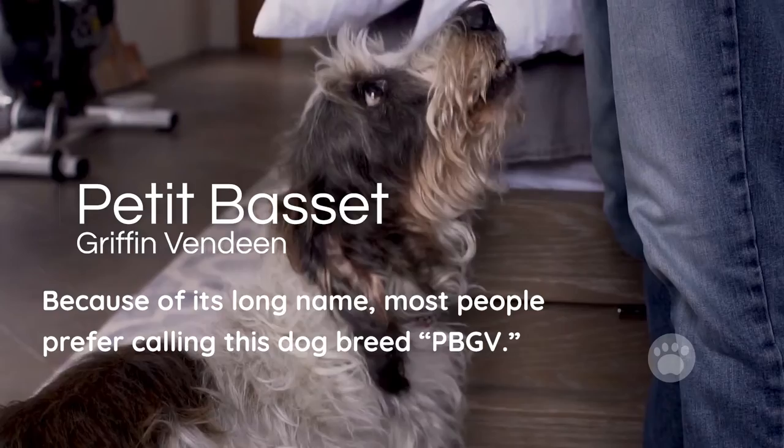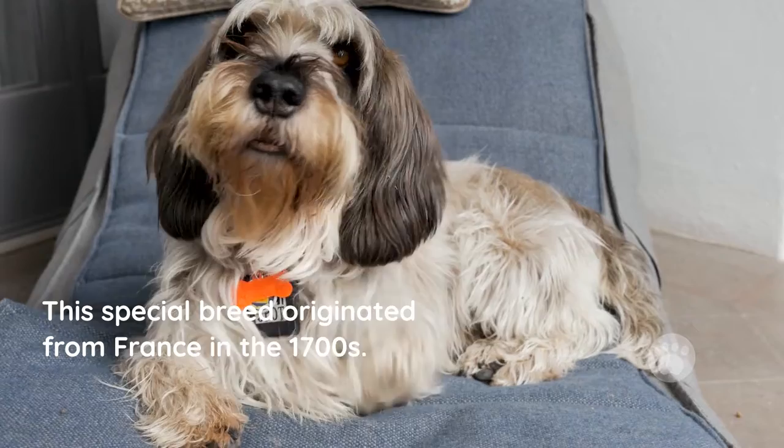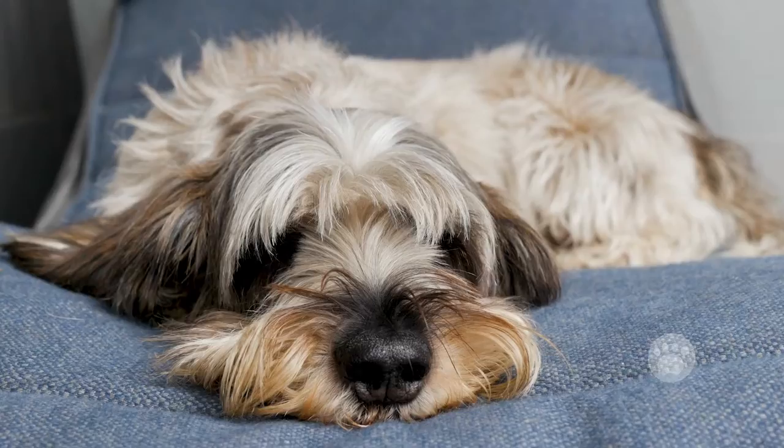Petit Basset Griffon Vendéen. Because of its long name, most people prefer calling this dog breed PBGV. However, this dog breed with dwarfism should not be mistaken with the rough-coated Basset Hound. This special breed originated from France in the 1700s, and therefore its name bears a French meaning. When translated to English, the name means 'little low rough-coated hound from Vendéen.'